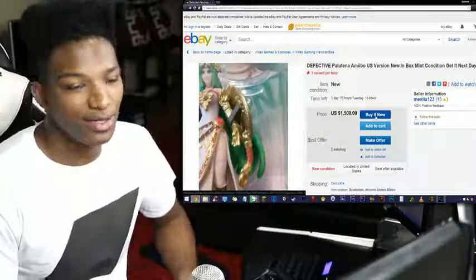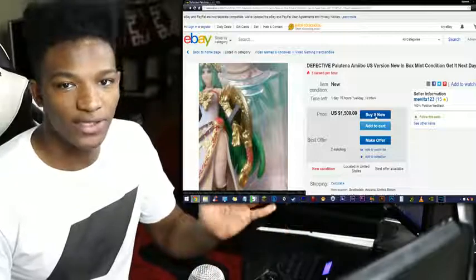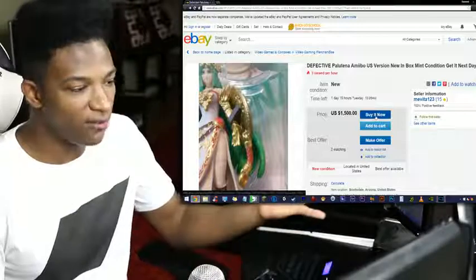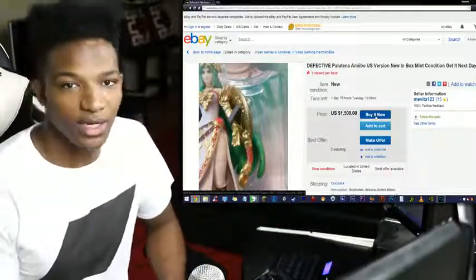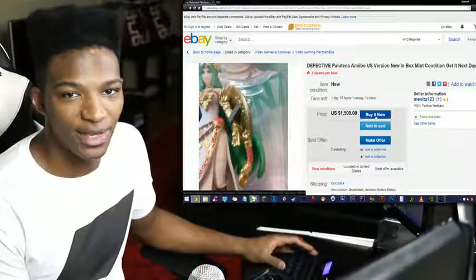That's just my opinion though, guys. Let me know what you think in the comments below — do you believe that amiibo defects have reached a point where they're no longer considered rare or valuable because most of the defects are things you can do yourself and then put back in the box? I'll talk to you guys in the next video. Take care of yourselves, and please have yourself a damn good one.